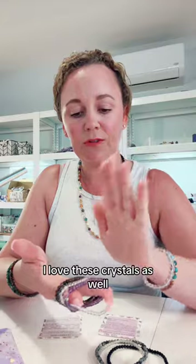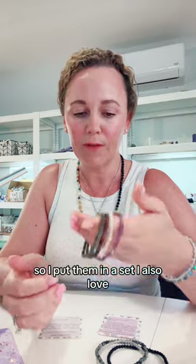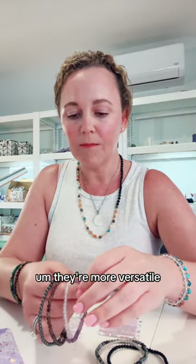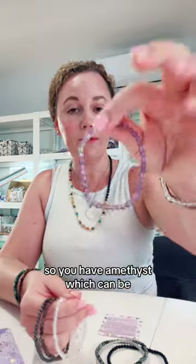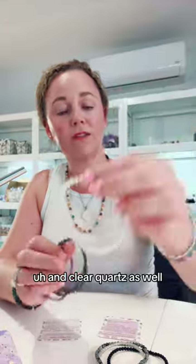I love these crystals as well — these are my favorite protection crystals, so I put them in a set. I also love that they're more versatile. You have Amethyst, which can be used for almost anything, and Clear Quartz as well.